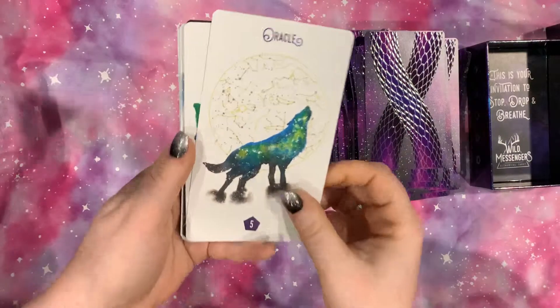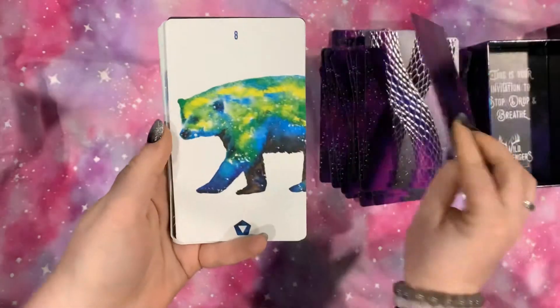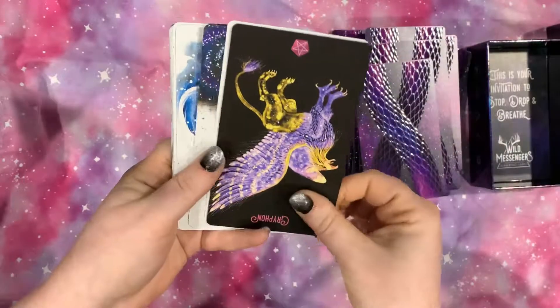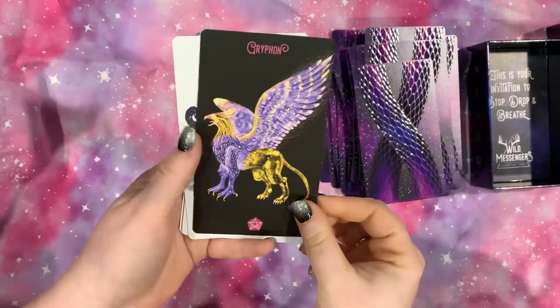And just look at this one — this one is beautiful with the different constellations. And here is the other wild card.